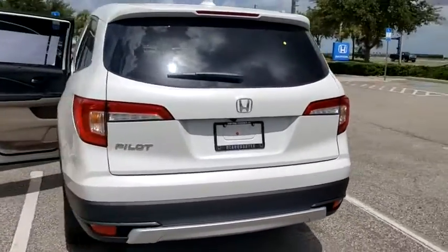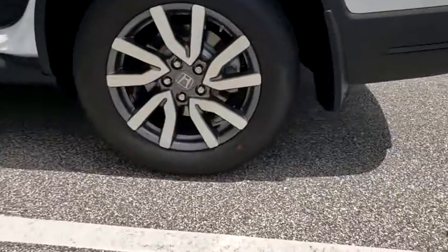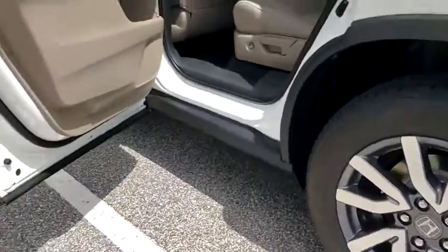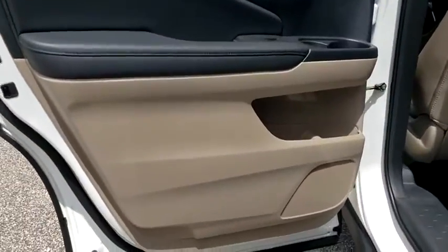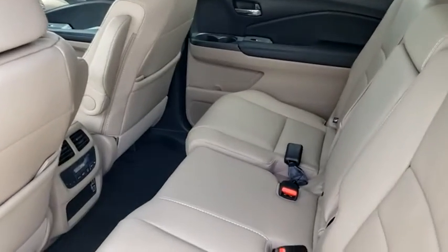Here are some of this vehicle's great options: backup camera, anti-lock braking system, power liftgate, steering wheel audio controls, power passenger seat, keyless entry, remote engine start, traction control, stability control.